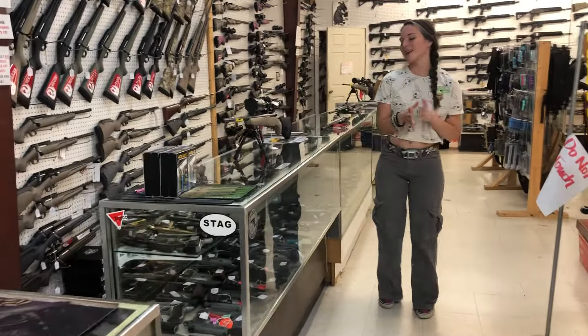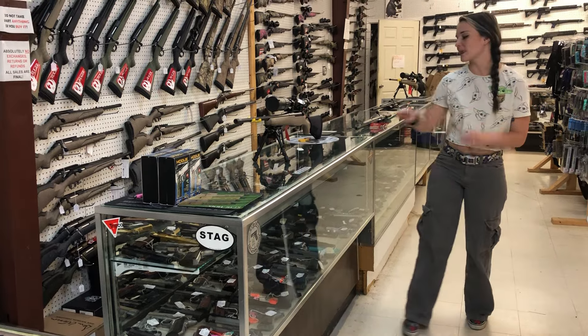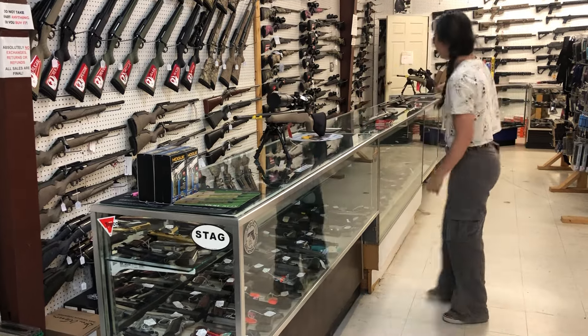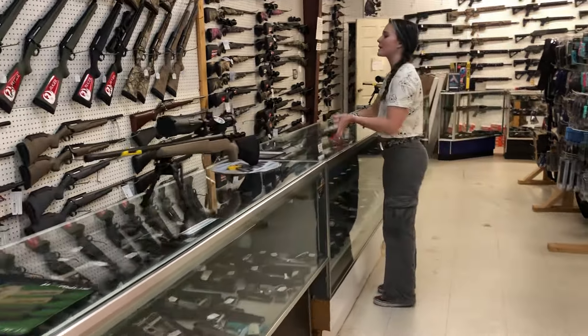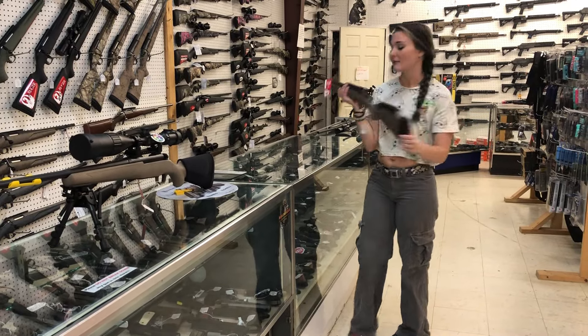Mossberg Patriot in the 6.5 Creedmoor with the UTG 6x24x50 scope, going to be $715. Ruger American Ranch 308s — got another shipment of those in yesterday — going to be $520.